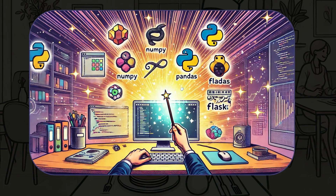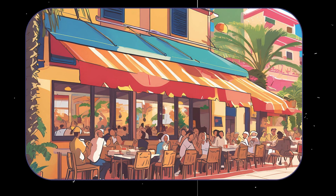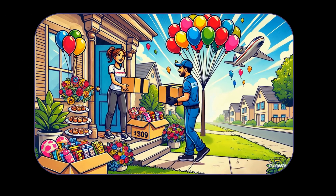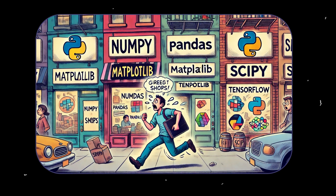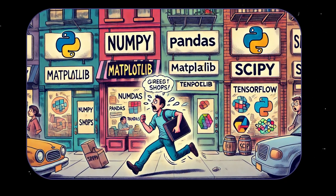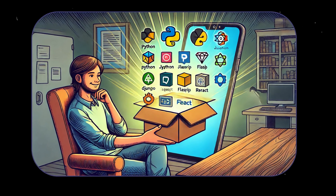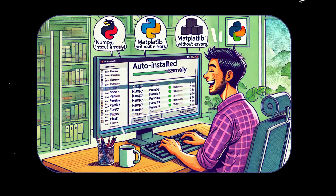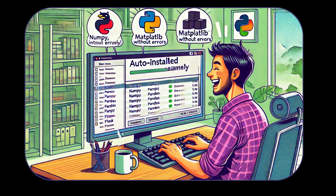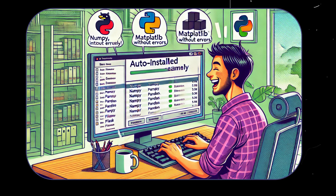It's like waving a magic wand, and suddenly all the ingredients for your perfect coding recipe appear in your pantry. Here's an everyday analogy. Imagine you're throwing a party. You need snacks, drinks, and decorations. Without PIP, you'd be running around town going to five different stores and still forgetting the balloons. But with PIP, it's like an app where you tap a few buttons and everything is delivered to your door in minutes, perfectly sorted and ready for the party. For developers, this means no more worrying about where to get libraries, whether they're compatible with your project, or how to connect them. PIP handles all of that for you. You just tell it what you need, and it makes sure everything fits together like a well-oiled machine.